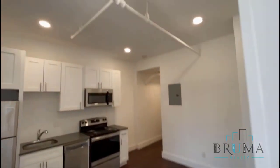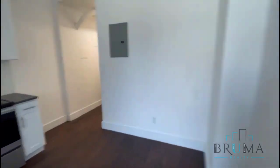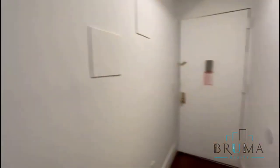Got recessed lighting. All utilities are included. Here you can see the natural light without the lights on. Thank you for watching.